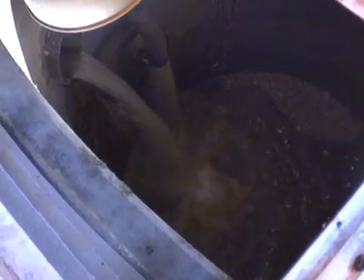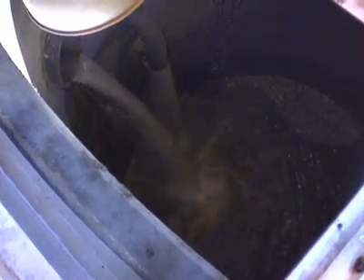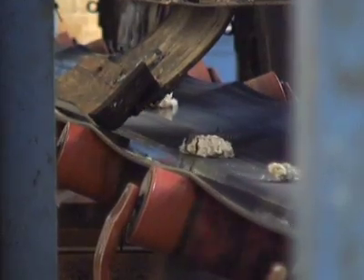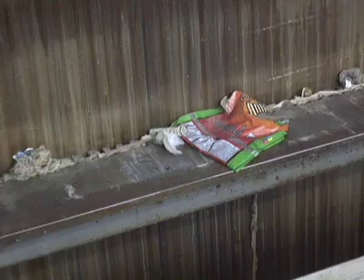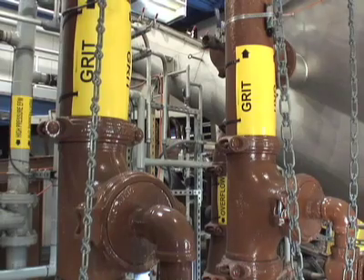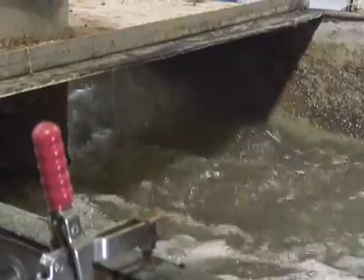The water comes in from those interceptors into our main pump station. We collect it, we pump it, and we do a physical treatment first — removing anything bigger than three-quarters of an inch, and then removing all the rock and silt out of it.